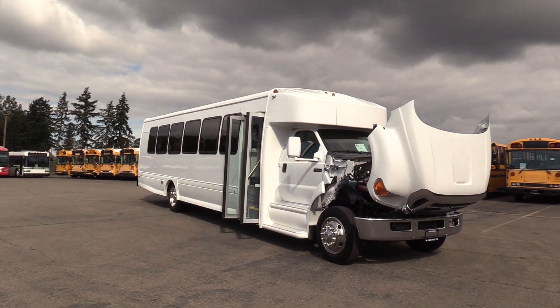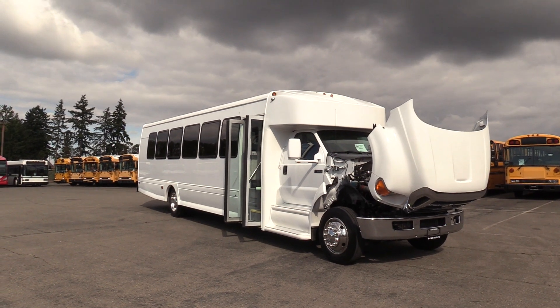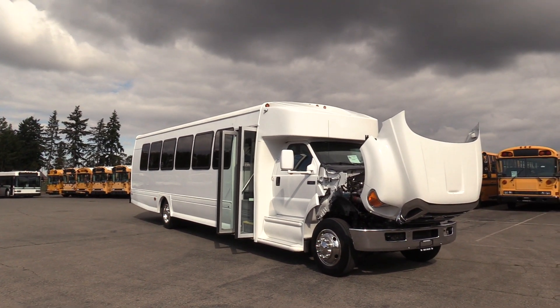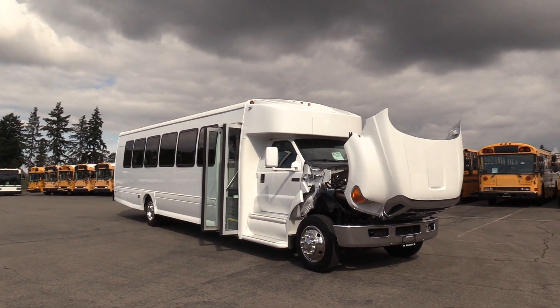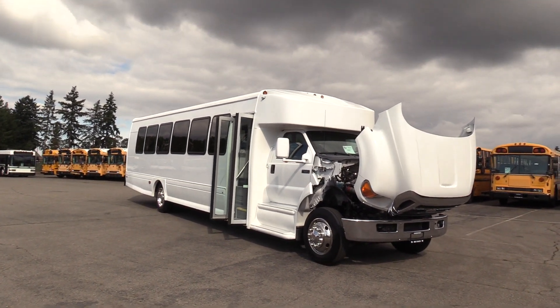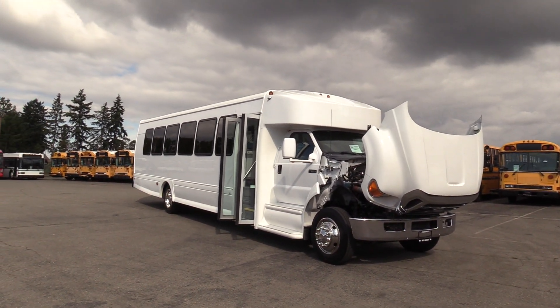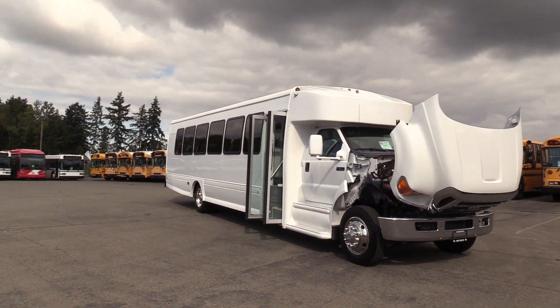Good afternoon everyone. My name is Jack and I'm with Northwest Bus Sales. Today I'm going to be showing you a 2015 Ford F650 Starcraft XLT. This is a 40-passenger plus rear luggage — 39 in the rear, 40 is the co-pilot, plus a rear luggage area. Only 122,000 miles on it. 6.7 liter Cummins rated at 300 horsepower.